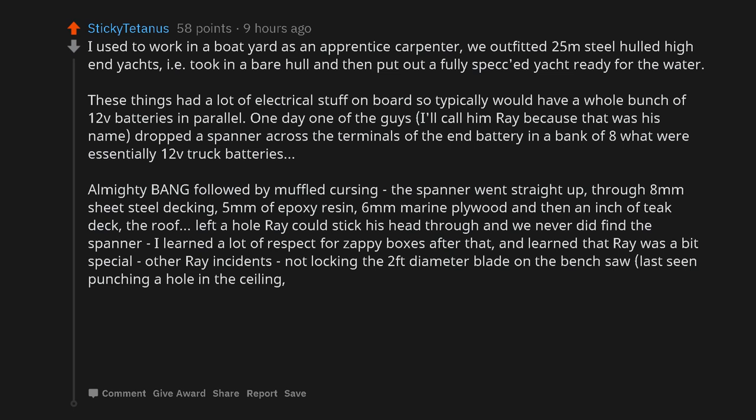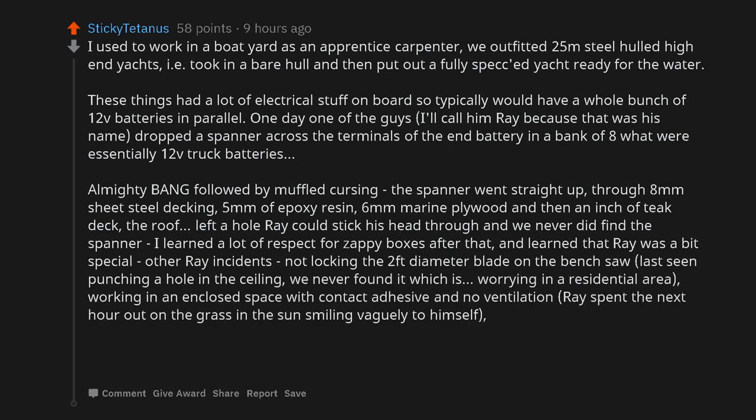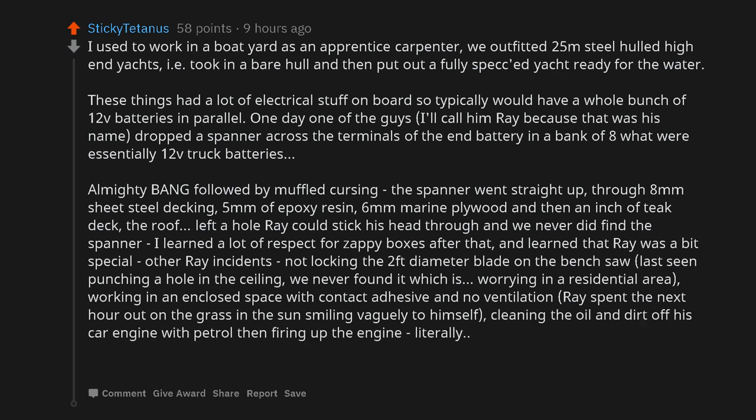Other Ray incidents: not locking the 2-foot diameter blade on the bench saw — last seen punching a hole in the ceiling, and we never found it, which is worrying in a residential area. Working in an enclosed space with contact adhesive and no ventilation — Ray spent the next hour out on the grass in the sun smiling vaguely to himself. Cleaning the oil and dirt off his car engine with petrol and then firing up the engine — literally. It was always exciting working with Ray.